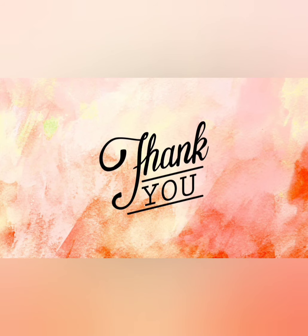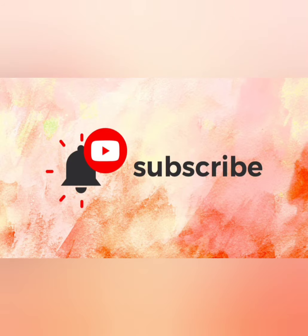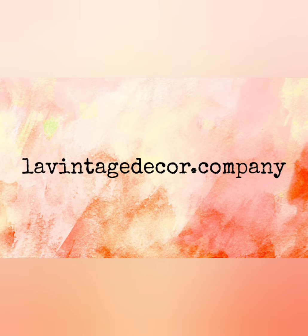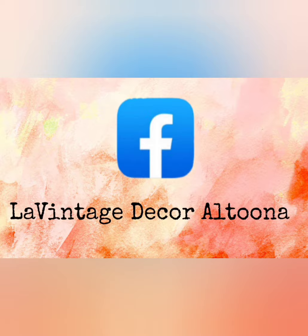Thank you so much for watching today. If you like this video, give it a thumbs up and share it with your friends. If you haven't subscribed, you'll want to do that so you don't miss anything. Visit us at levintagedecor.company and on Instagram and Facebook we're levintagedecor. Stay well.